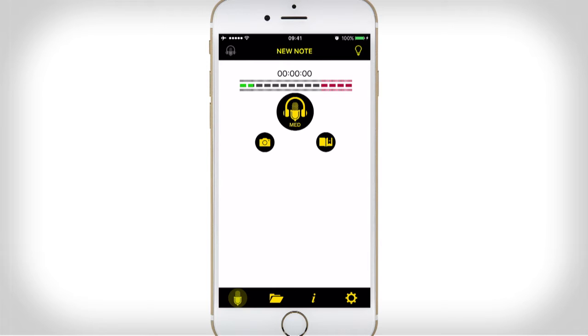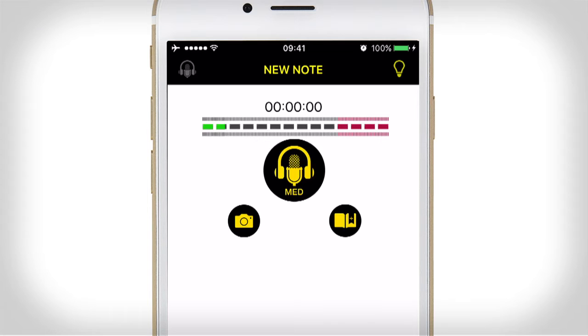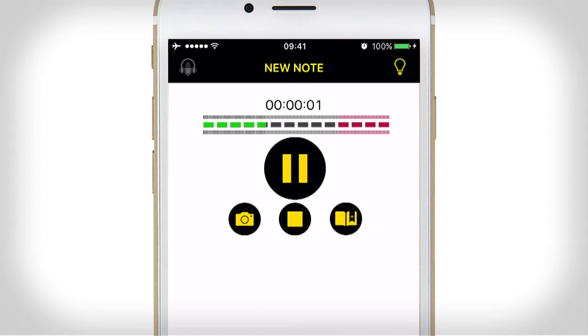Looking at the interface, it's quite minimalist. At the top it shows we're creating a new note, and to the top right there's a light bulb which allows you to change the background to the best viewing conditions for yourself. Underneath that is the audio indicator — we're not recording any audio at the moment so it shows nothing. Below that you'll see three buttons; the biggest is the record button which has the headphones and microphone on it. It says 'med' at the bottom, indicating we are recording medium quality audio. So let's start making a new recording — the levels have started moving to show we are actually recording audio onto the device.